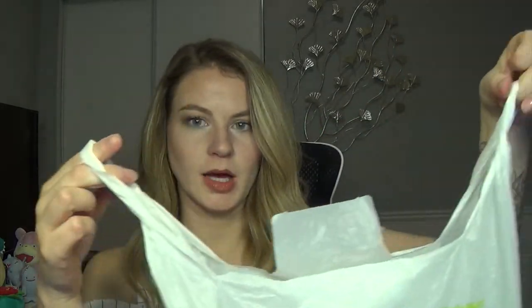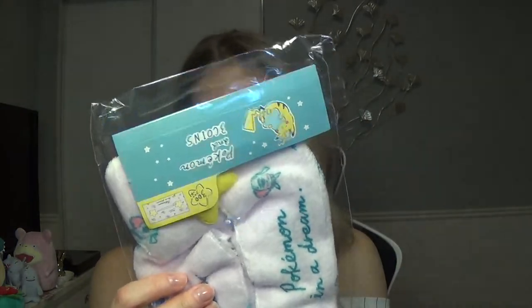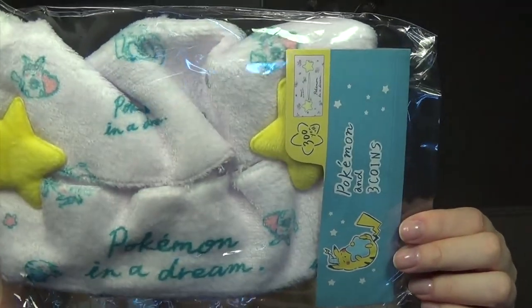This stuff I forgot I even purchased — I got this at Three Coins, and they often have Pokémon collaborations. They had special Pokémon shopping bags. There's also another coaster from the Pokémon Café. The only Pokémon thing I got from Three Coins was this Pikachu Kleenex box cover — it's this whole series with a nighttime theme where he's wearing a nightcap and stuff, so it's fuzzy.